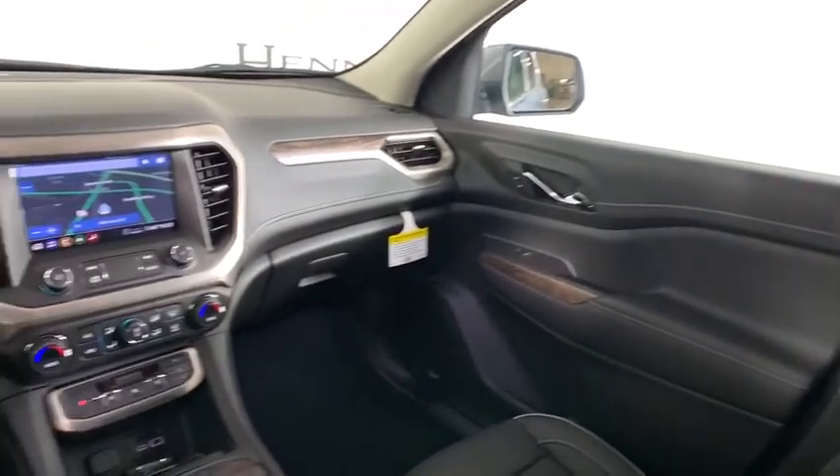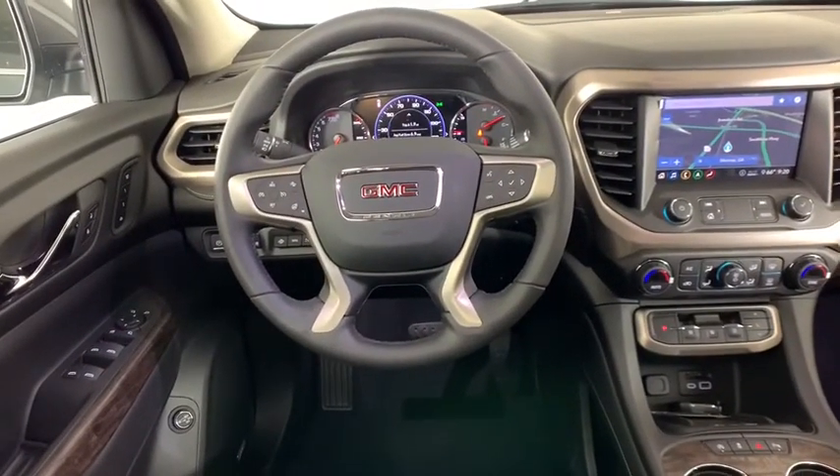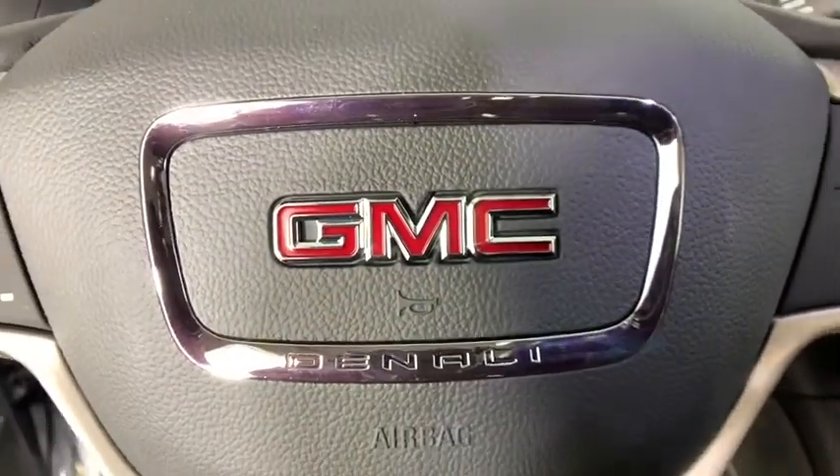Fog lights, heated front driver and passenger seats, heated steering wheel, compass, trip computer, security system, power windows.